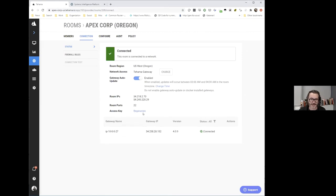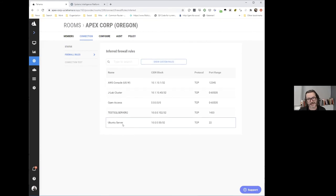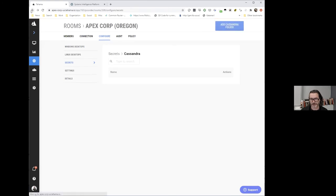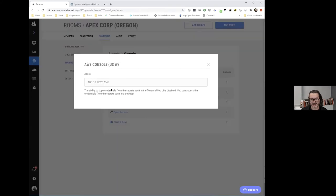For example, this room is being used to manage an Amazon console — the customer decided the only way to touch their Amazon config is through Tehama. You go and escalate your privileges, it creates an auditable event, and during the next 900 seconds — whatever TTL you set — you're able to access that asset in the room. That particular rule for Amazon was configured as a generic secret in the configure tab, and you can see that this rule permits asset access — all configured in a web UI.